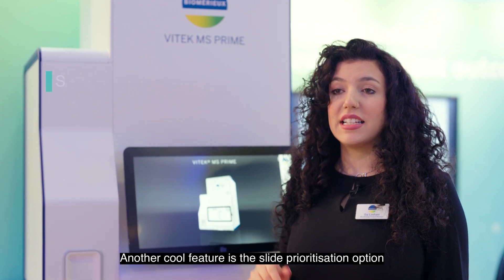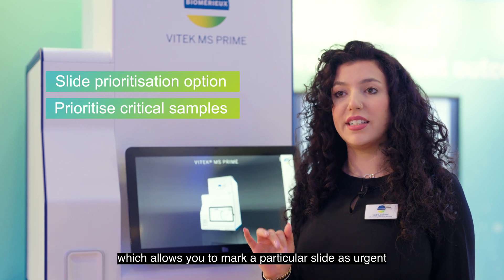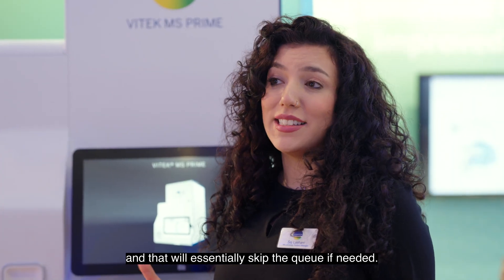Another cool feature is the slide prioritisation option, which allows you to mark a particular slide as urgent and will essentially skip the queue if needed.